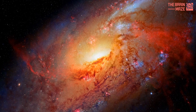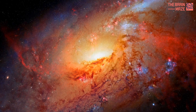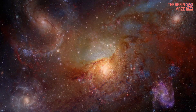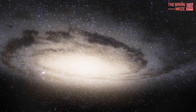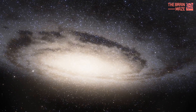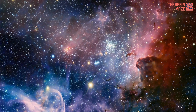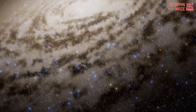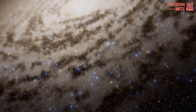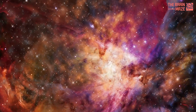By studying our own Milky Way in such detail, astronomers are gaining valuable insights into galaxy formation and evolution everywhere in the universe. The Milky Way serves as a kind of Rosetta Stone, helping us decipher the secrets of distant galaxies that we can only observe from afar. The challenges and triumphs of star formation within our galaxy can be applied to understand the grand story of galaxy formation across the cosmos.